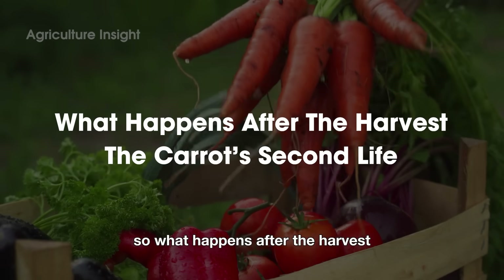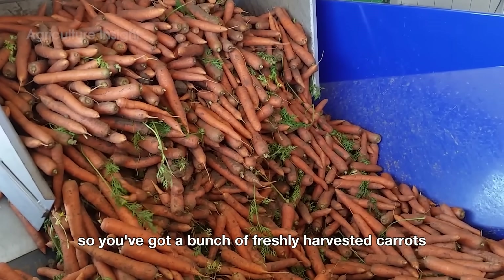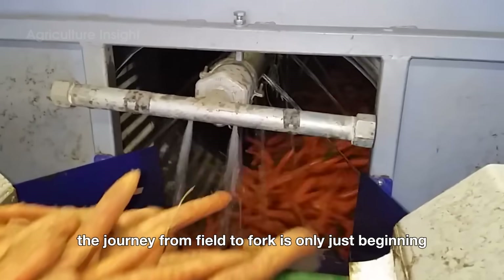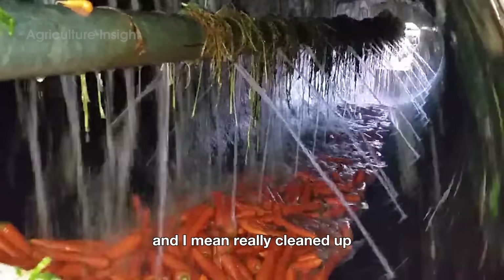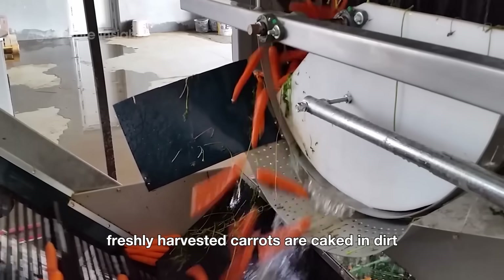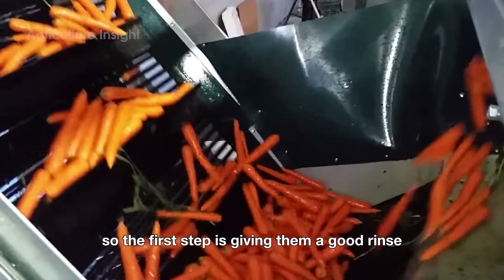So what happens after the harvest? It's the carrot's second life. You've got a bunch of freshly harvested carrots — what's next? The journey from field to fork is only just beginning. Before carrots can hit the shelves, they need to be cleaned up. Freshly harvested carrots are caked in dirt, and no one wants to snack on a crunchy carrot with a side of soil. So the first step is giving them a good rinse.